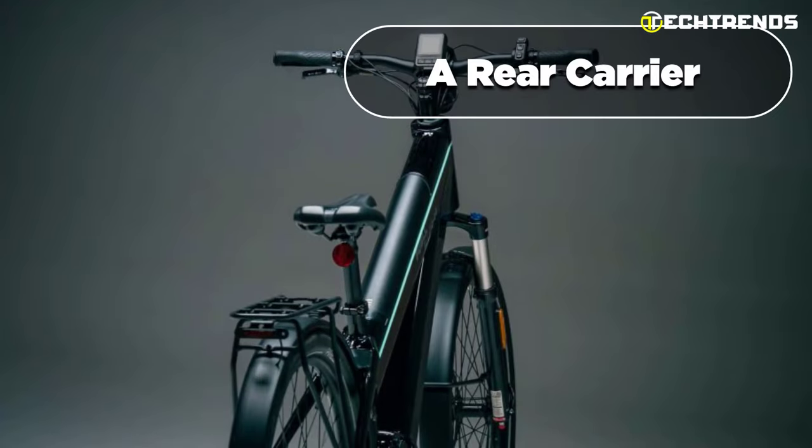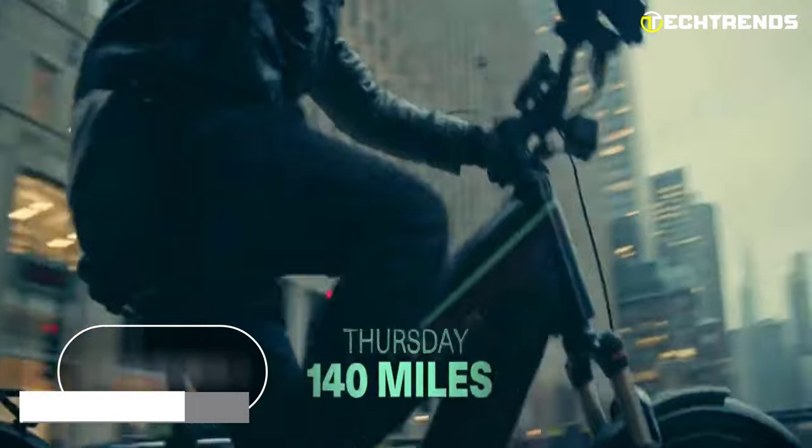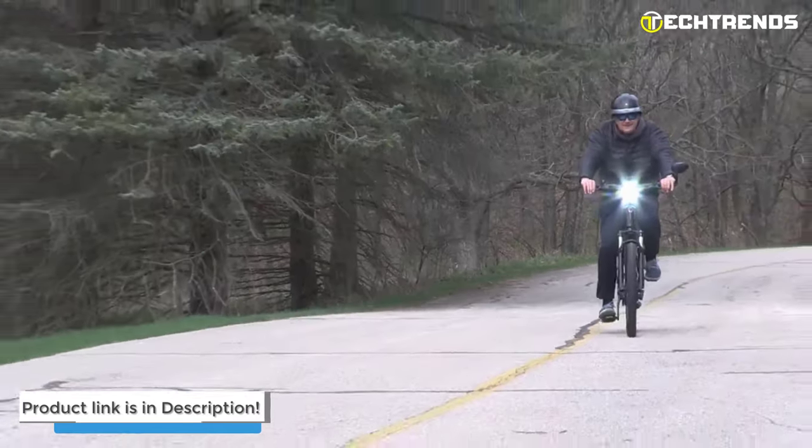It also includes fenders, a headlight, a horn, and a rear carrier capable of carrying up to 55 pounds. With a price tag of $5,995, the Fuel Fluid 2S is the ultimate e-bike for the performance enthusiast who seeks the best of both worlds — speed and range.